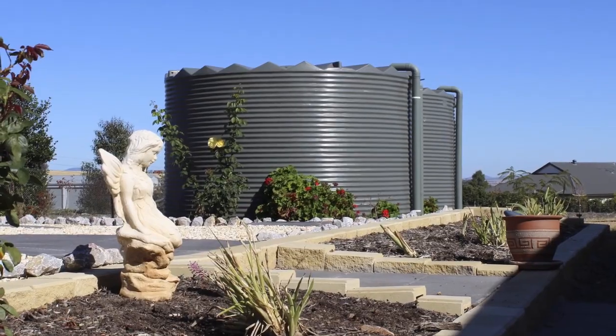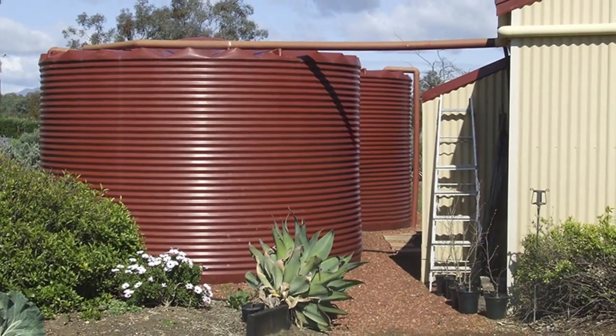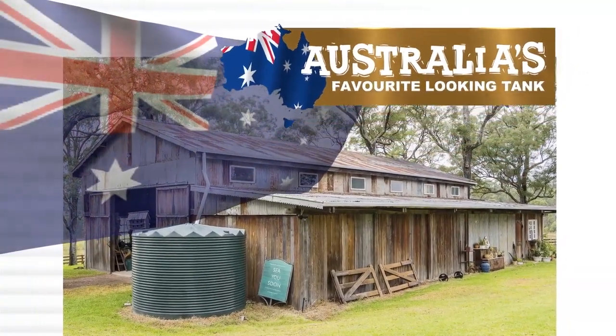Our tanks are defined by our commitment to class-leading quality and decades of experience to provide you with total confidence in a world-class product. This is Australia's favourite looking tank.